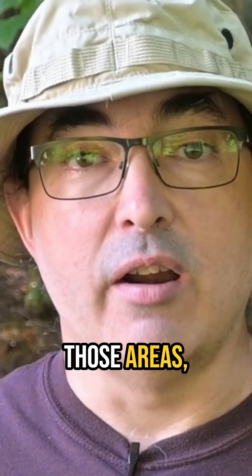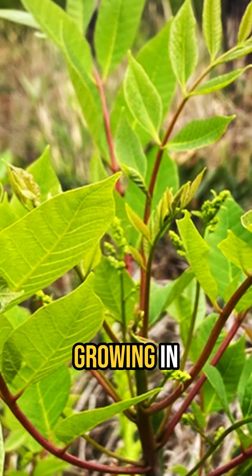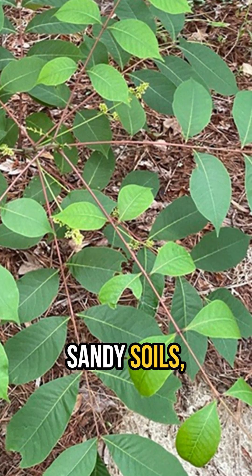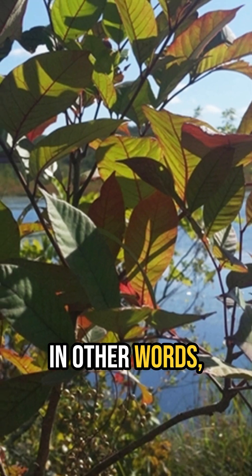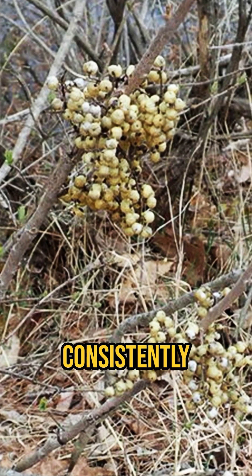But it isn't found everywhere in those areas, as poison sumac has very specific soil requirements. It is almost always found growing in partial to full sun and moist to wet acidic muck, peat, or sandy soils that contain a high amount of decaying organic matter. Flooding doesn't bother it — poison sumac can survive months in standing water. In other words, poison sumac is a wetland species and it is unlikely to be found anyplace without consistently moist soils.